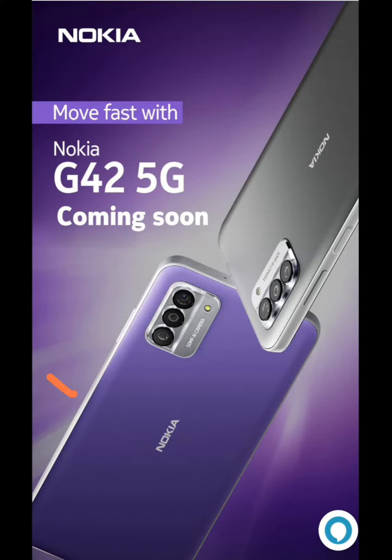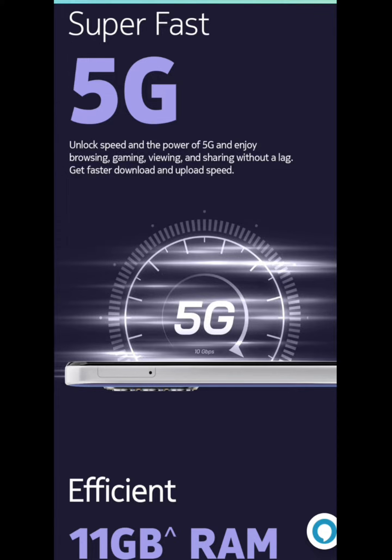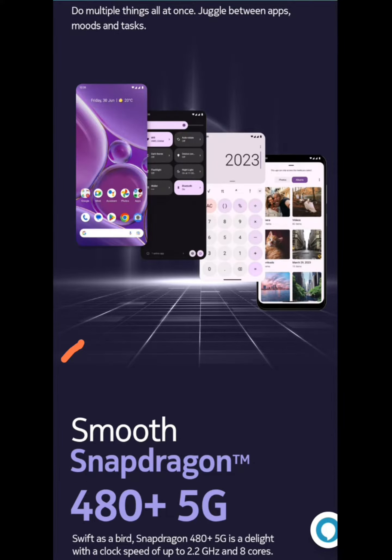Hello everyone, welcome. I am here with a new update. Let's see, this mobile has a new mobile — Nokia mobile.